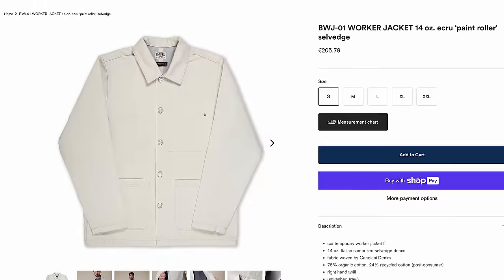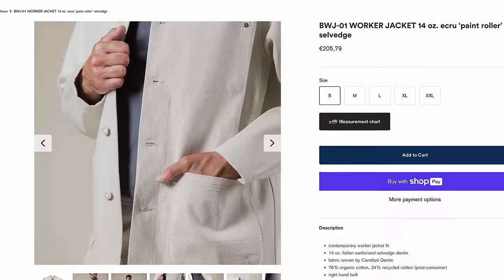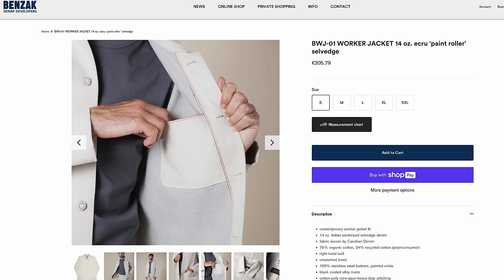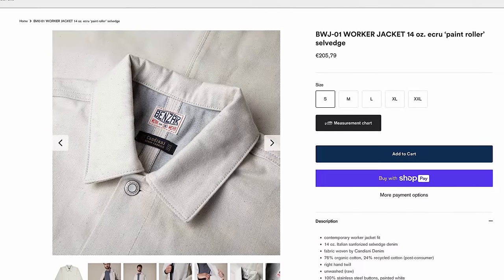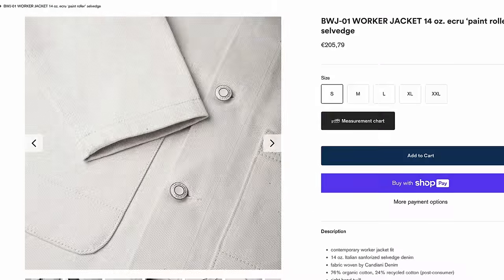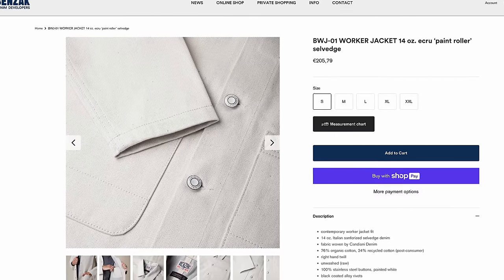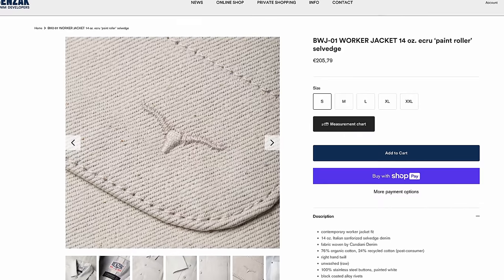I'm leaving you with one final one I added last minute because it's so cool — it's from Benzak Denim Developers. This is their BWJ-01 worker jacket: 14 ounce ecru paint roller selvage jacket. The color is ecru — off-white, eggshell, maybe leaning a little gray — and I love it. It has enamel buttons with the Benzak logo on them. It's a very simple jacket, perfect for that time of year — April, May — going into warmer weather where you want something lighter but really good-looking.